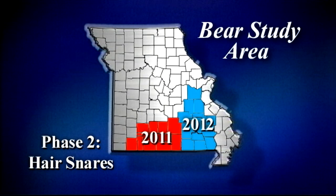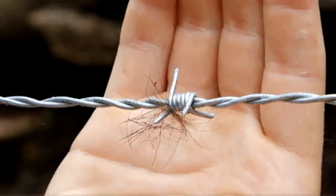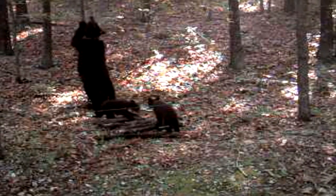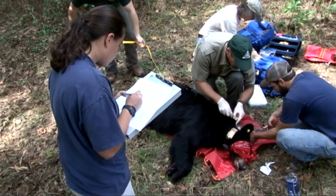Next year we will replicate this hair snare experiment in the south and eastern region of the state, where we will set up between 350 and 400 hair snares. We will have GPS collared bears throughout this area as well and place remote cameras here. We're actually trapping bears in that region right now in preparation for next year's field season.